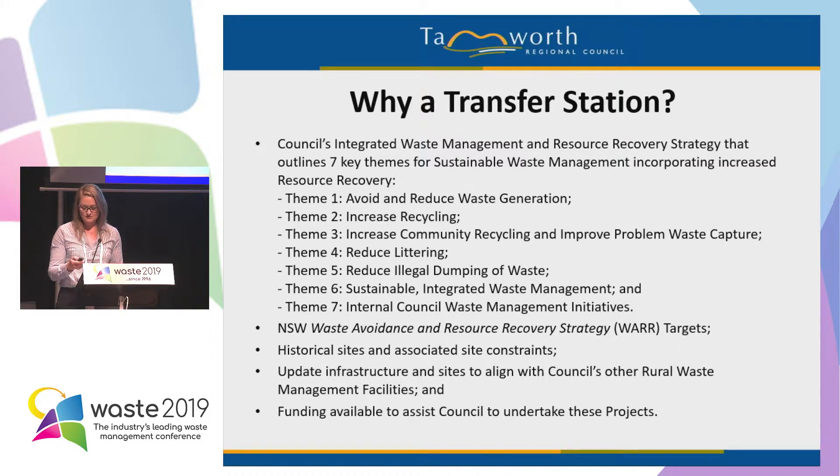These two are historical sites, so along with historical sites you've got site constraints. Updated infrastructure aligns these sites with council's other waste management facilities, and we were able to seek assistance. Under council's waste strategy, we're working towards sustainable waste management — ceasing landfill activities and upgrading infrastructure to improve resource recovery and consistency between sites. This means providing improved resource recovery activities for e-waste, scrap metal, green waste, batteries, gas, and motor oil.